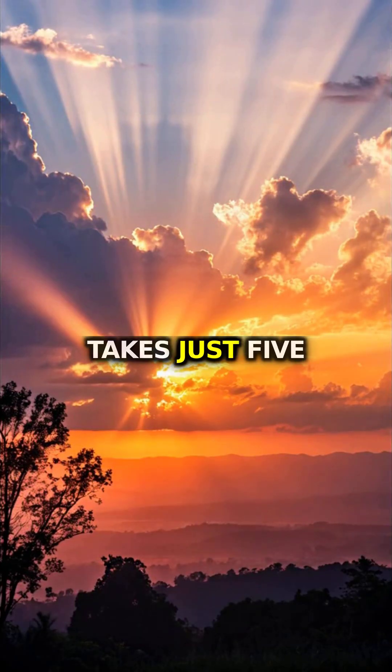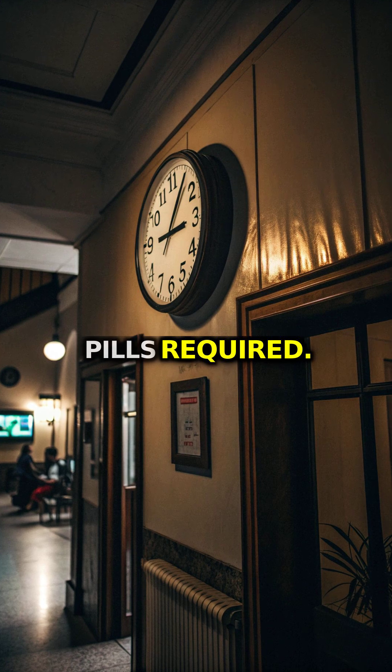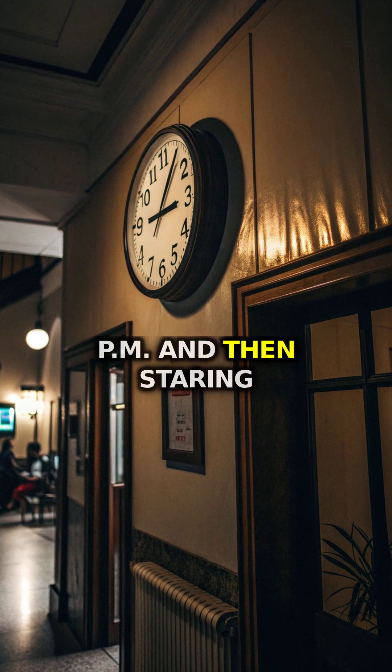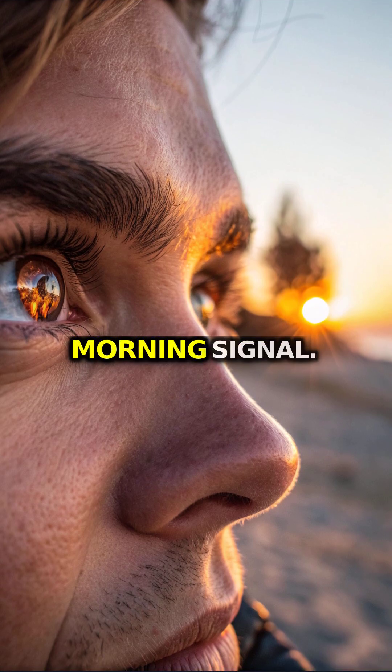The fastest sleep upgrade takes just five minutes, no pills required. Dragging at 2 p.m. and then staring at 11:30? Your clock needs a stronger morning signal.